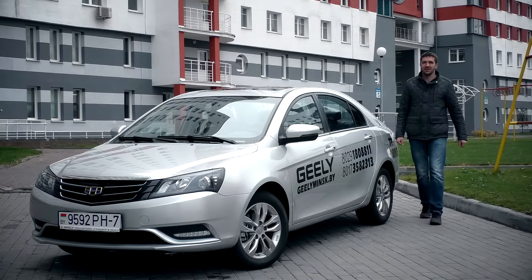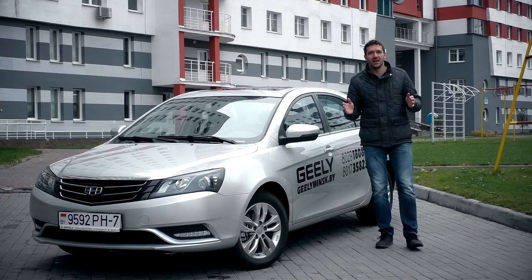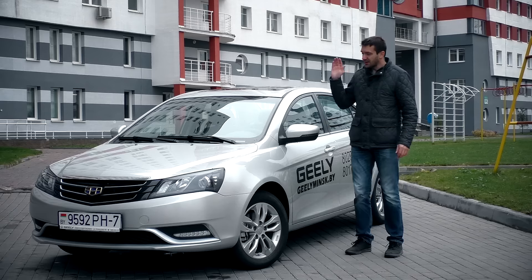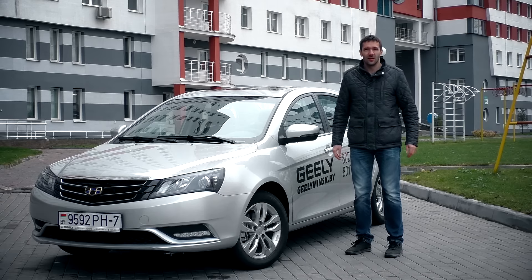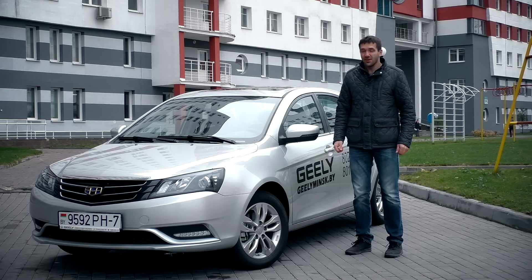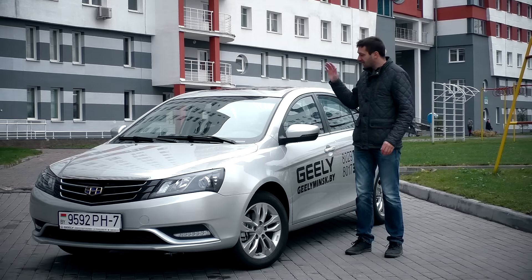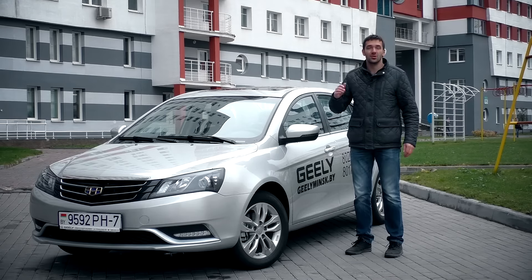Всем привет, это тест-драйв ТВ и сегодня у нас новинка белорусского автопрома — Geely M Grand 7. Этот автомобиль не заменяет никакую модель в линейке Geely, а дополняет её. Стоит он на ступеньку выше, чем модель SC7, у него больше колесная база, но при этом по длине он почему-то меньше. Однако автомобиль дороже и гораздо лучше упакован.